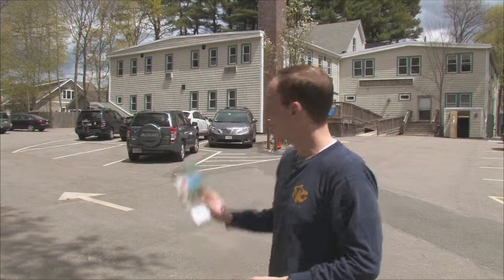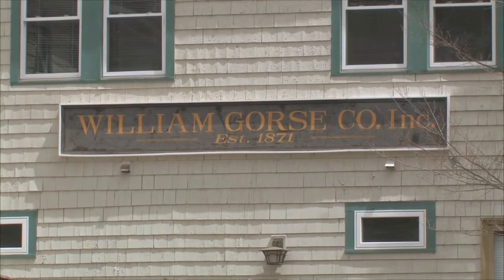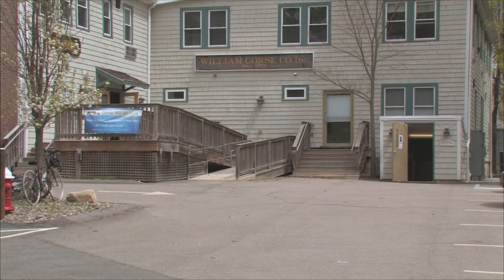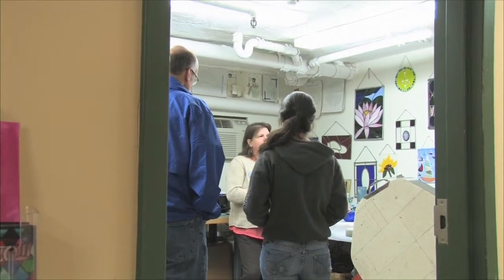Next stop on our tour, we're here at Gorse Mills Studio. On May 1, 2009, Gorse Mills Studios had its grand opening. Five years later, it is now home to over 50 artists, including Cheryl Scipioni of Arte Mosefiato.